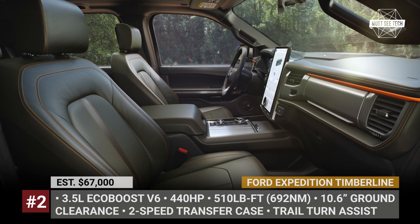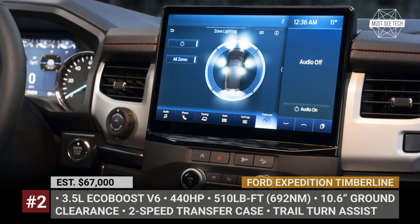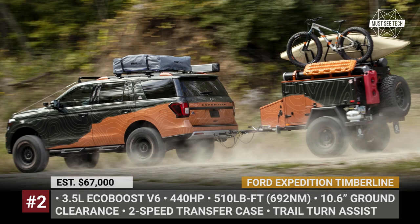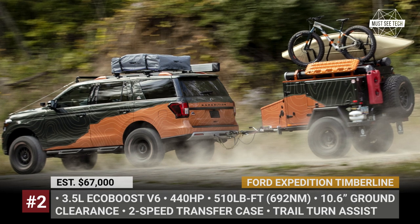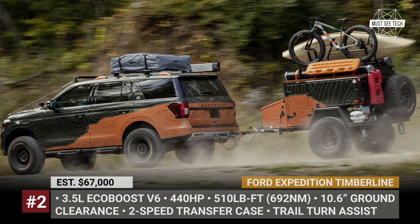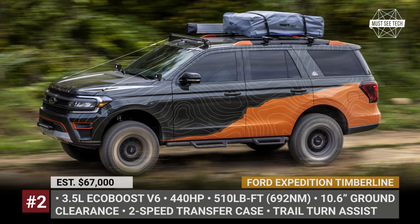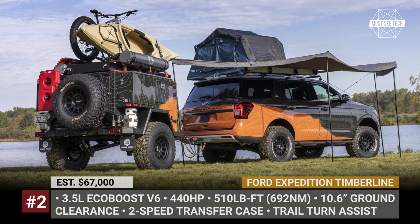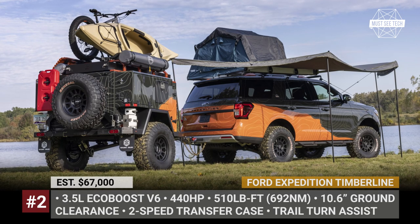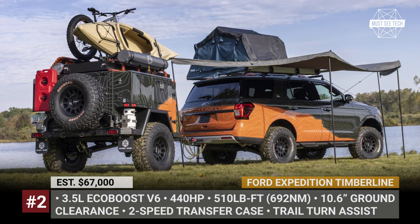The Timberline exclusive exterior updates include a black crown and active orange accents. These are echoed inside the cabin, which offers an available 15.5-inch Sync 4A infotainment. To demonstrate the full overlanding potential of the Expedition Timberline, Ford uses it for a concept of the same name. It gets a 2-inch lift, even larger tires, and rigid light bars. Camping equipment includes a Freespirit Explorer RTT, 180-degree awning, outdoor shower, custom mattress, and a Turtleback Expedition series trailer.